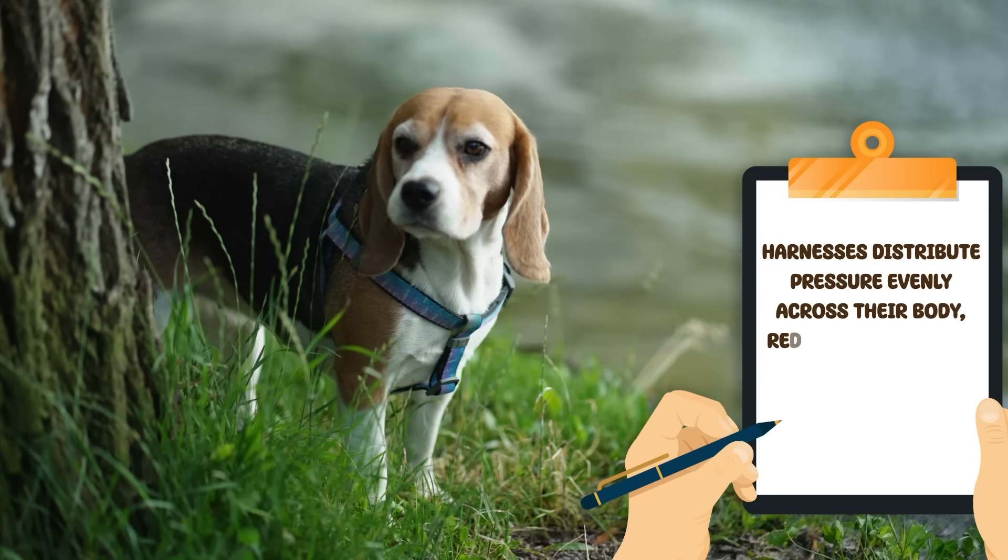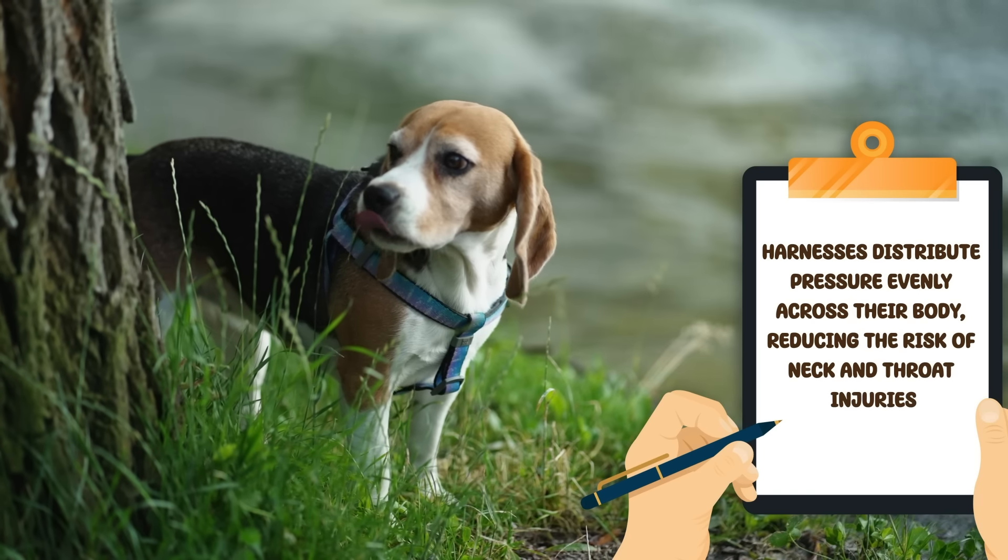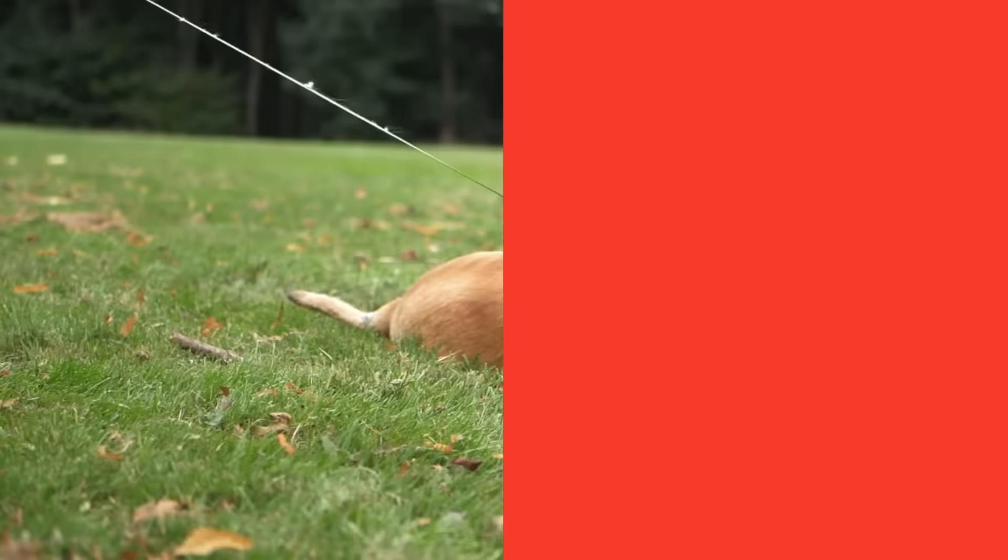Additionally, consider using harnesses for your dog. Harnesses distribute pressure more evenly across their body, reducing the risk of neck and throat injuries. There are various types of harnesses available, so you can choose one that suits your dog's size and needs.